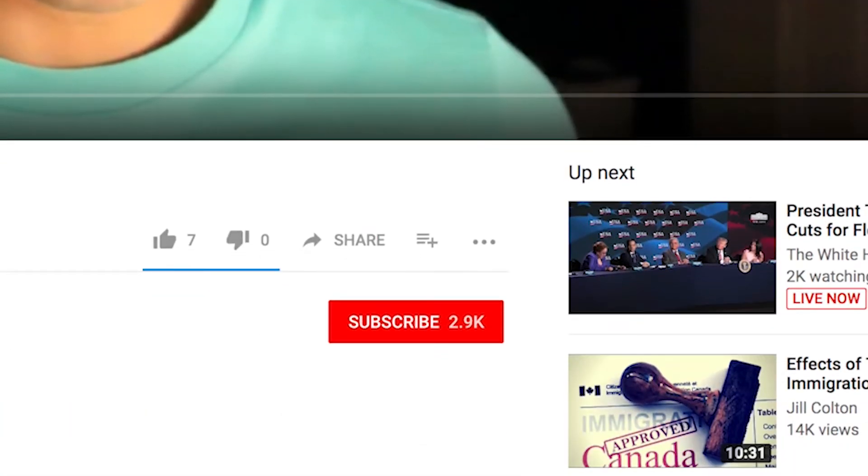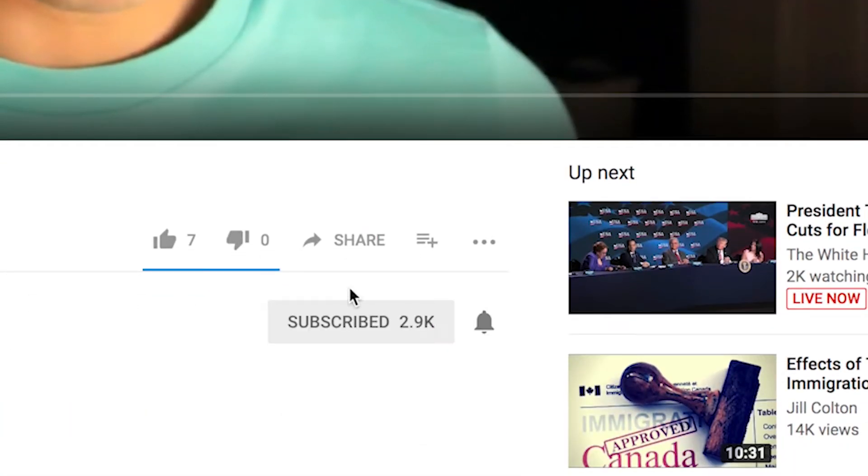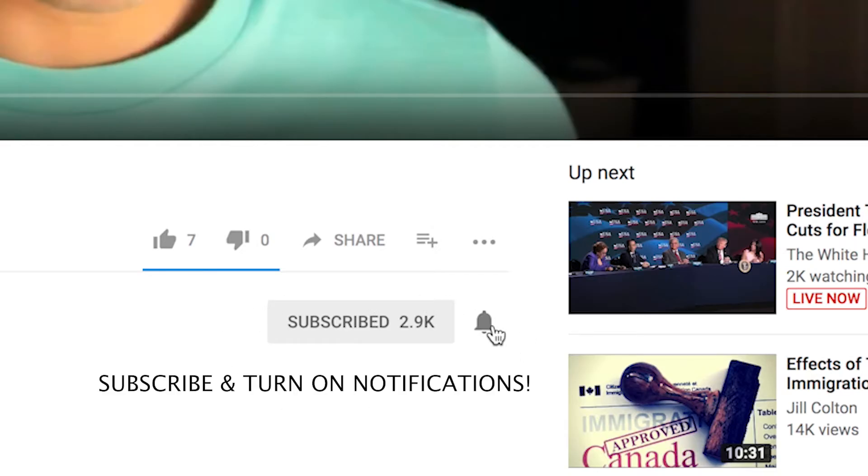My name is Nader and I'm alive. If you haven't subscribed yet, be sure to subscribe for more Halifax videos and videos about traveling, marketing, and living abroad, whether you're a national, international student, or you're just planning to travel.